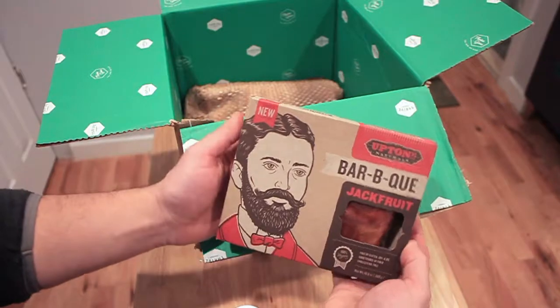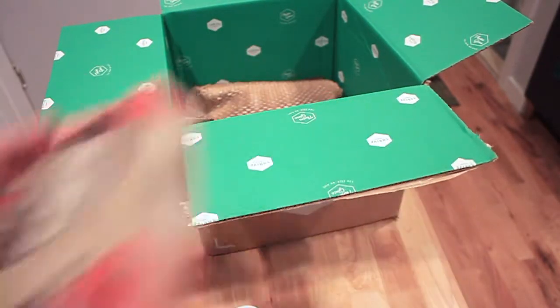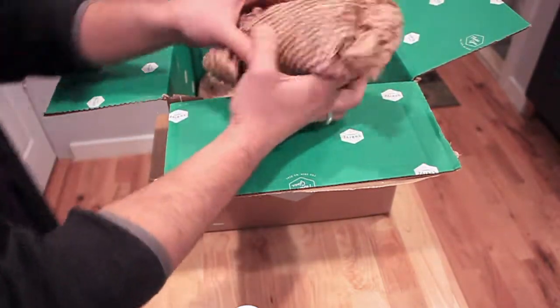This is really interesting — it's barbecue jackfruit, so it's like a meat replacement with a barbecue sauce on it. I'm going to try to make some barbecue sandwiches with that and see if I like it or not.